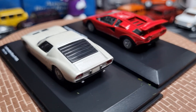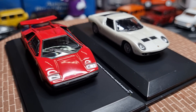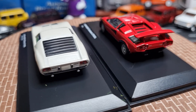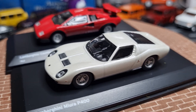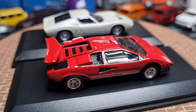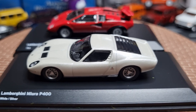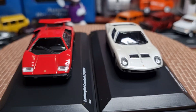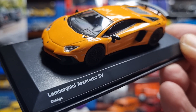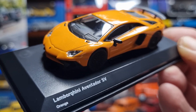The next one I got was an Aventador SV in an orange tangerine sort of colour. The Aventador featured a naturally aspirated V12 engine producing 566 kilowatts.